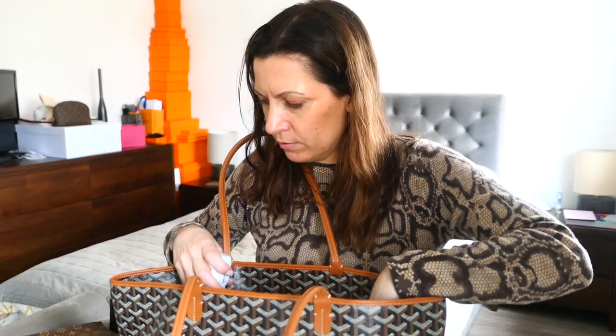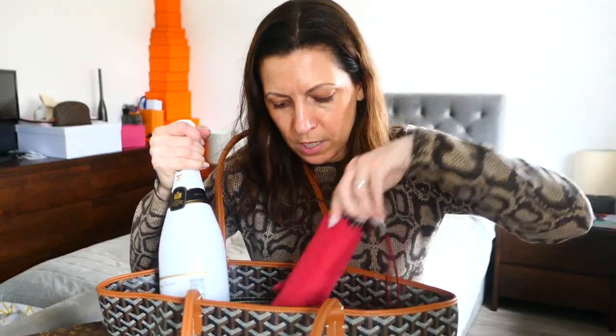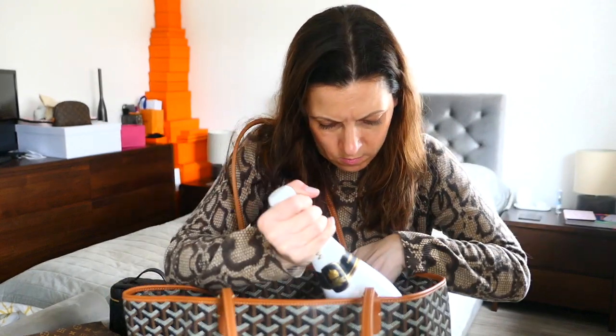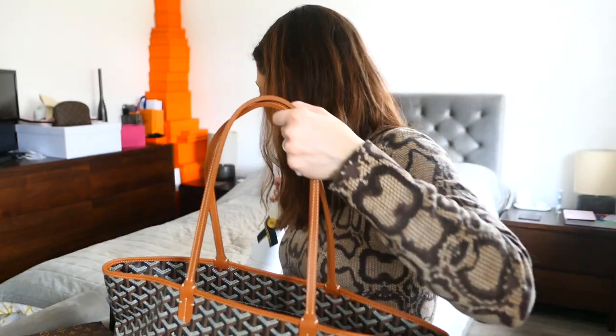Either way, I'm going to have to turn this around so that the champagne is at this end. I thought I'd put it in the bottle holder, but it is that bit too fat, so that's not going to happen.